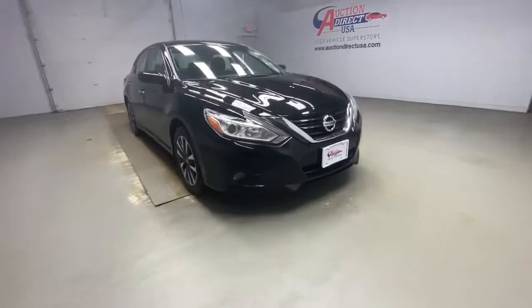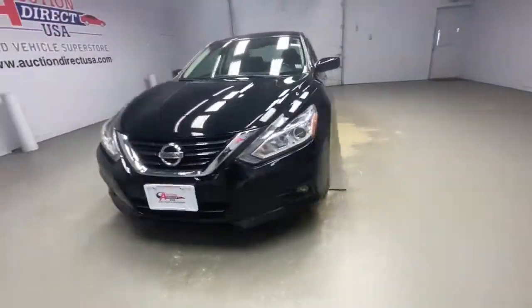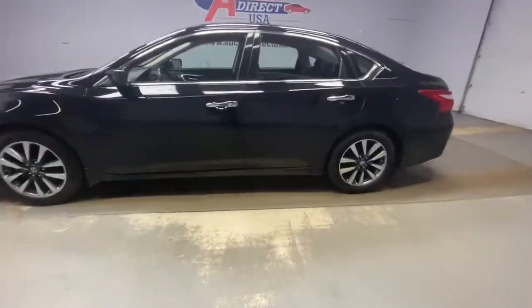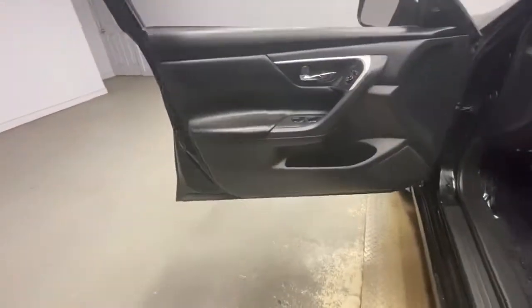Take a moment to check out the 2017 Nissan Altima. This vehicle is an outstanding buy with fewer than 50,000 miles on the odometer. Get all the features you want and need in this multi-talented Altima.